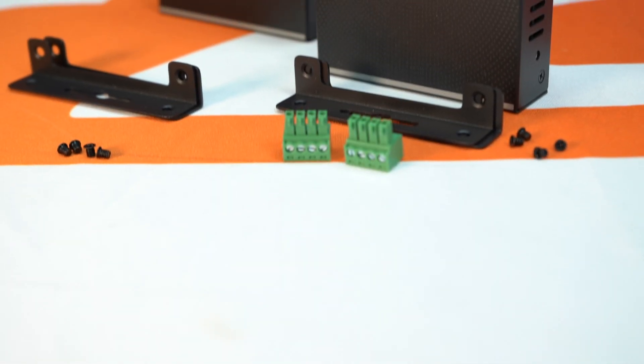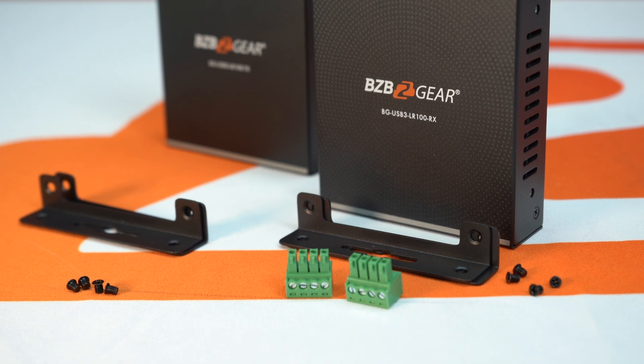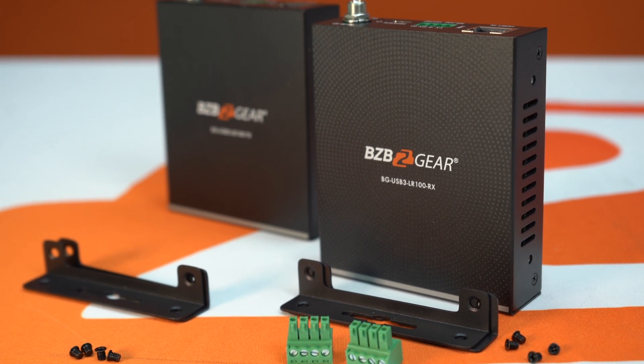Enter BZB Gear USB extenders — the long-range relationship gurus of the tech world. They bridge the gap between your devices no matter how socially distanced they are, ensuring that your data's love letters get delivered fast and reliably.